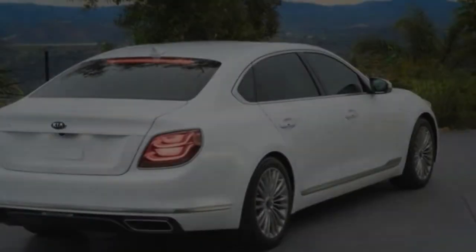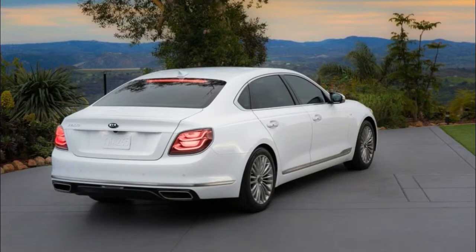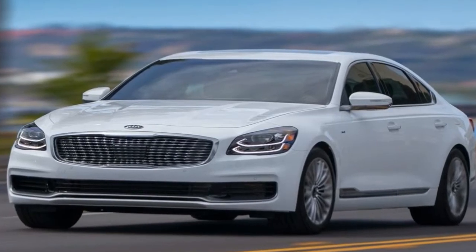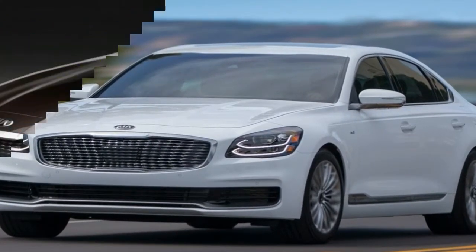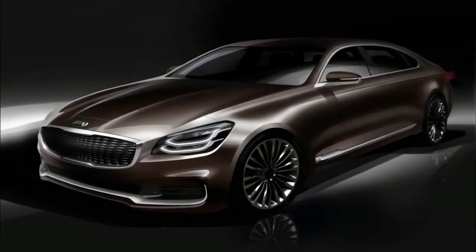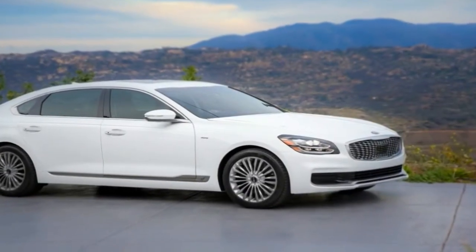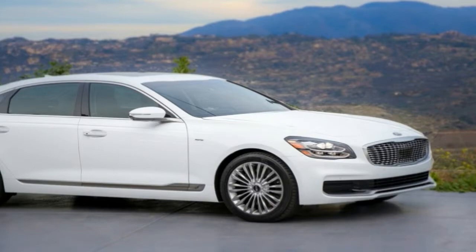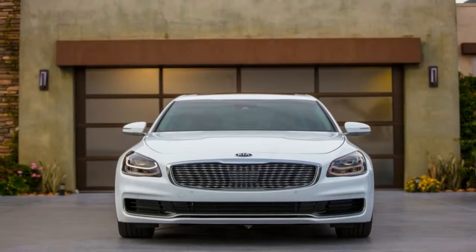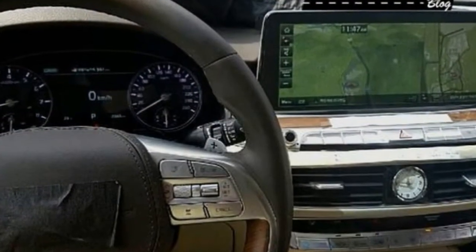Unveiled for the first time in its home market in South Korea, the new K900 looks significantly more modern than its predecessor. Although it sports the brand's current design language, it also boasts a few styling features of its own. It looks like Kia wants the K900 to stand out in the lineup, which is a good strategy in a market where sedans from different segments share too many features. The interior is a big step forward too, with the stylish design and the numerous convenience features putting it on par with the German sedans. Let's have a closer look at what's new in the review below.